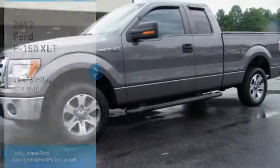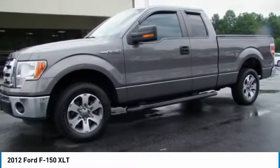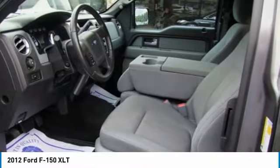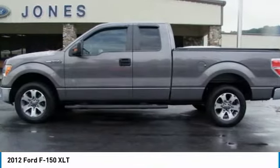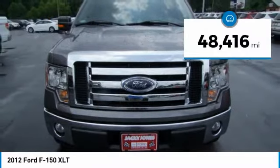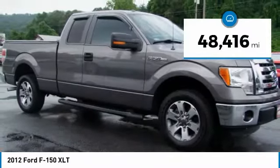Come test drive the 2012 F-150. A Ford F-150 knows how to handle any situation. It's built to follow orders, no whining, and is priced below $20,000. This vehicle has less than 50,000 miles.